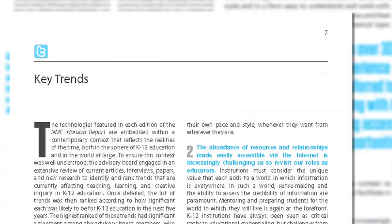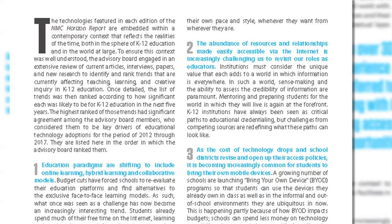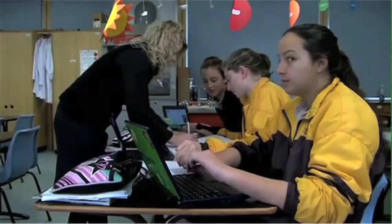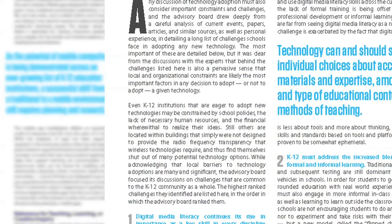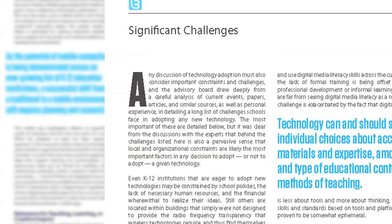In this edition of the Horizon K-12 report, key trends and significant challenges were highlighted in addition to the technologies to watch. The trends are outlined as key drivers of educational technology adoption for 2012 through 2017, as ranked by the advisory board, who also analyzed current events, papers, articles, and personal experience to detail a long list of challenges schools might face adopting any new technology.